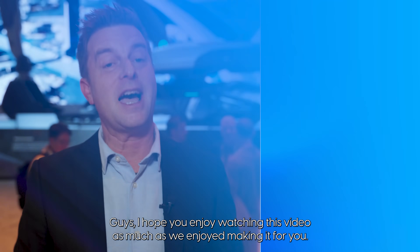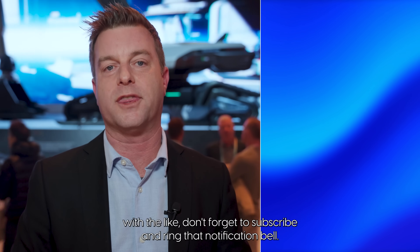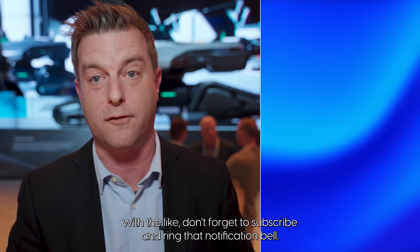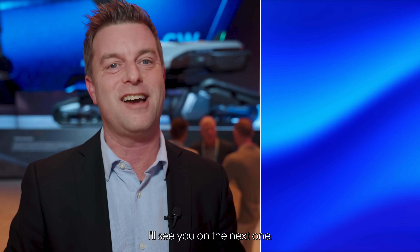Thank you so much for visiting our booth. Guys, I hope you enjoyed watching this video as much as we enjoyed making it for you. If you did, smash this video with a like, don't forget to subscribe and ring that notification bell, and leave me a comment down below about what you think of all this. I'll see you on the next one.